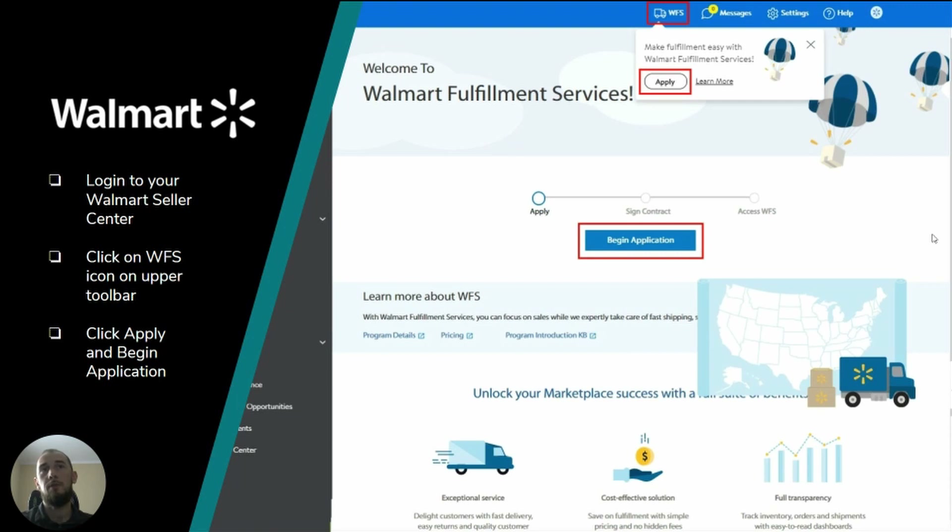If you would like to be included in the program, simply log in to your Walmart Seller Center and click on the smart track next to WFS on the upper toolbar, and then apply. You will need to fill out the application form and most likely wait a few weeks for Walmart's response. After signing a contract, you will have access to a new WFS section on your Walmart Seller Center.